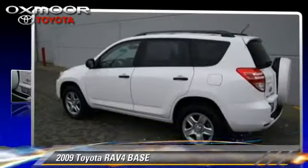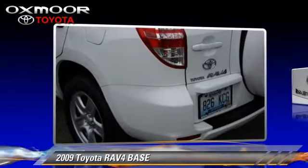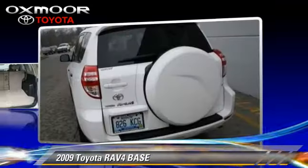The 2009 Toyota RAV4, with an automatic transmission. This vehicle, with fewer than 5,000 miles on the odometer, is well equipped.